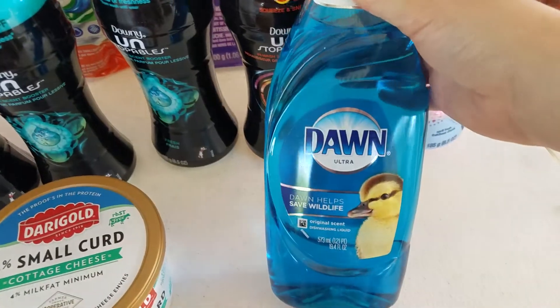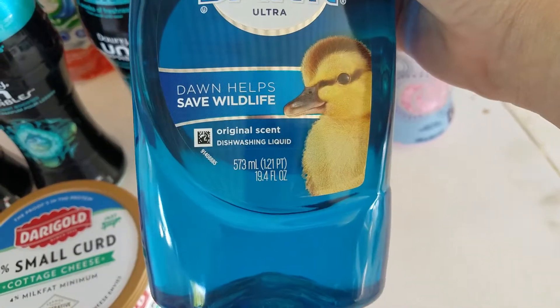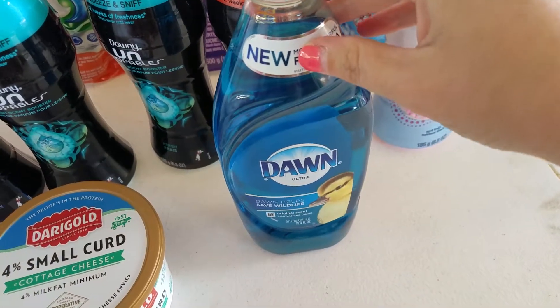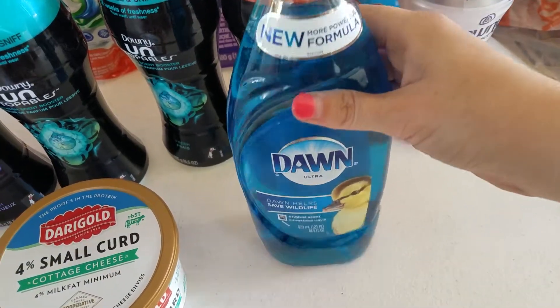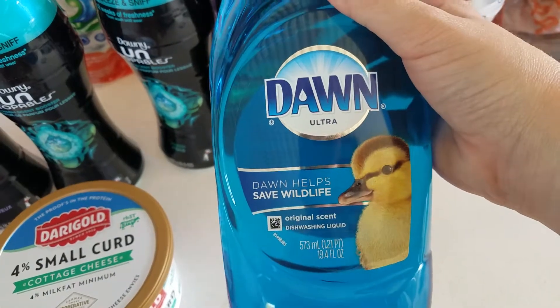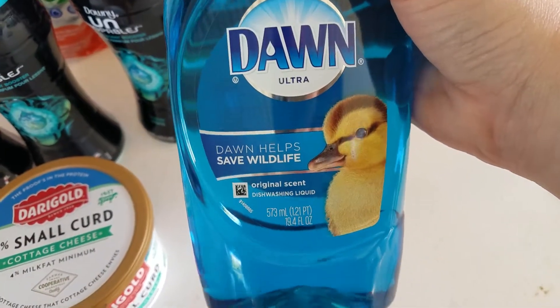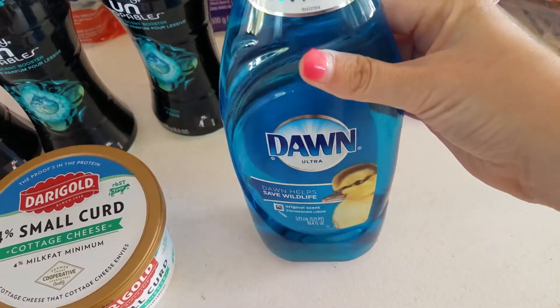Except for this. They have a Dawn dish soap — this is the 19.4 fluid ounce. These are on sale for $1.79 after the $1 5x digital coupon that you can use. And then there's a dollar coupon from P&G you can use, and it makes that $0.79.